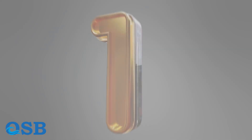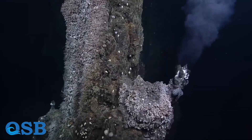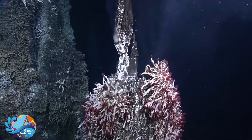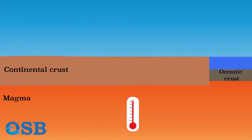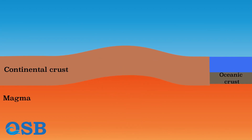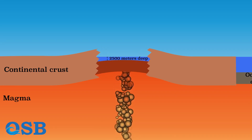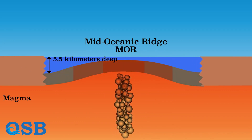1. Mid-ocean ridges and plate tectonics. The discovery of mid-ocean ridges and the theory of plate tectonics transformed our understanding of the Earth's surface and the dynamics of the oceans. In the 20th century, researchers found that these undersea mountain ranges marked zones where tectonic plates were diverging and new ocean crust was being formed, providing key evidence for the movement of continents.